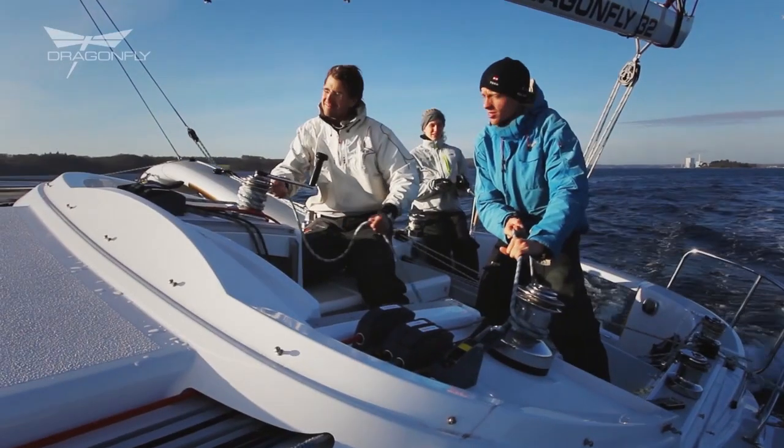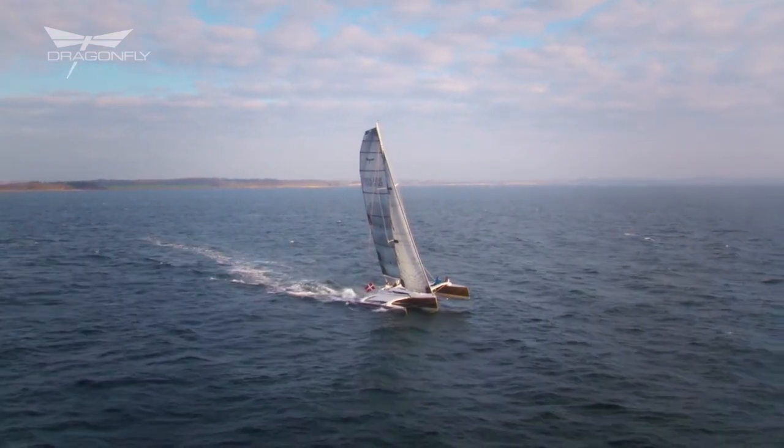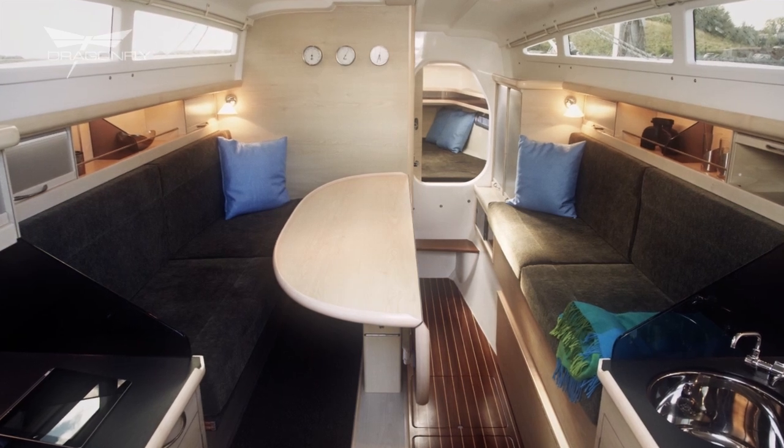Dragonflies has since the first model in the late 60s been a combination of speed, quality and comfort. The Dragonfly 32 is no exception. We have now succeeded in getting more space inside by moving the floats further out, lowering the floor a bit, and designing the cabin a bit higher with a new concave design.